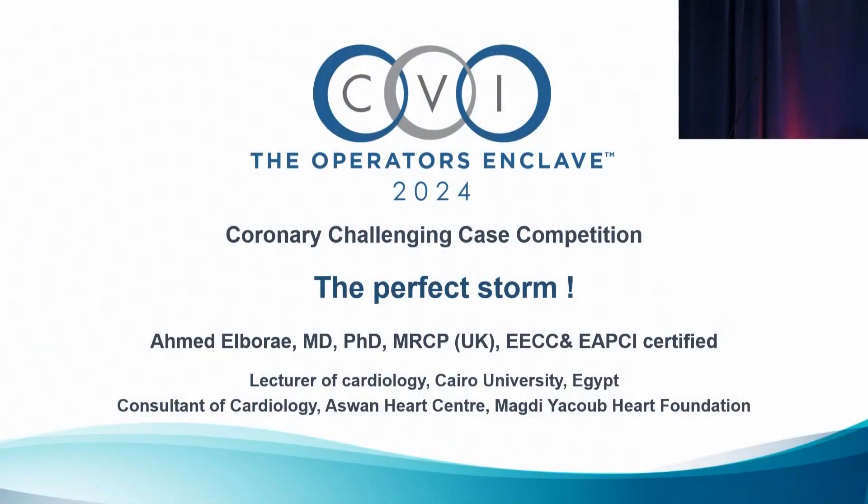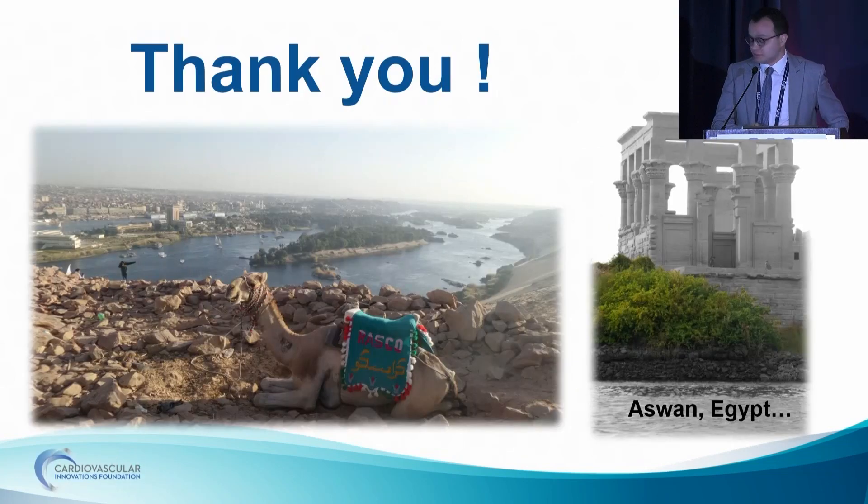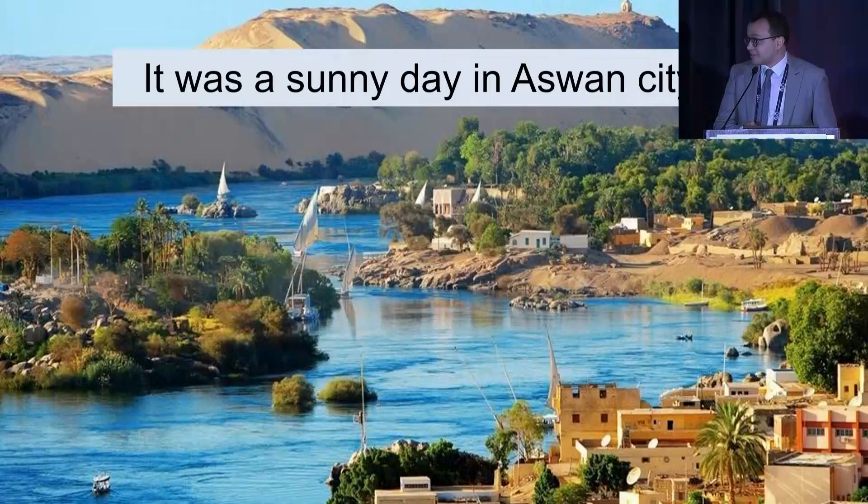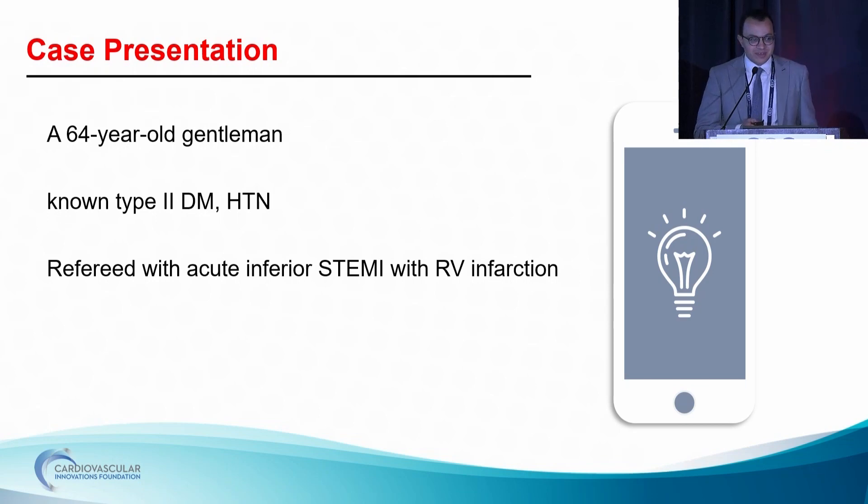We'll invite our next speaker, Dr. Ahmed Elborae — the perfect storm. This perfect storm started with a sunny day in the beautiful Aswan city when we had a referral call from a nearby hospital. They have a 64-year-old gentleman, diabetic and hypertensive, presenting with inferior STEMI and RV infarction. We thought it was a quick PCI before lunch, but this never happened. After gaining radial access, we faced marked subclavian tortuosity and marked difficulty in engagement of the left coronary artery.